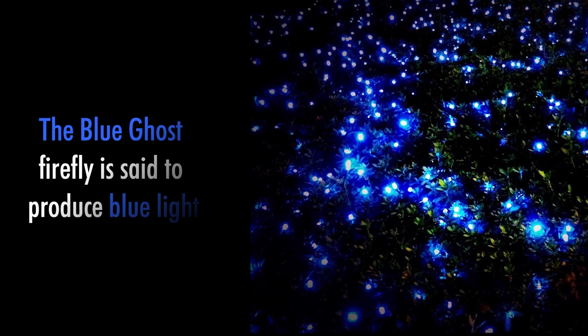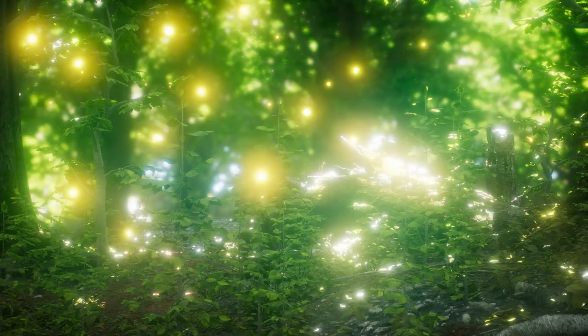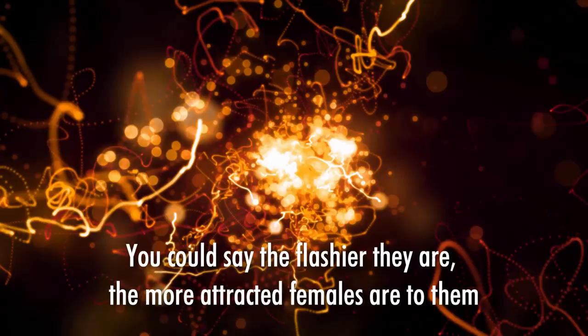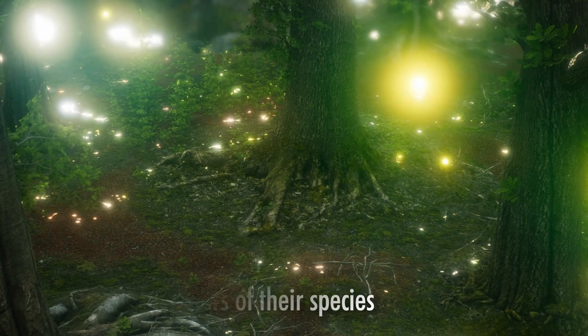Fireflies do not just light up so that you can enjoy the view on a summer's night — they light up for various reasons linked to their survival. Female fireflies choose mates depending on the unique male flash pattern characteristics. Higher flash rates and intensity increase a male's chances of attracting females. Their lights also help them identify other members of their species, and some fireflies glow to lure in prey, which can sometimes be male fireflies, blinded by the bright light to the fact that they are about to become dinner.